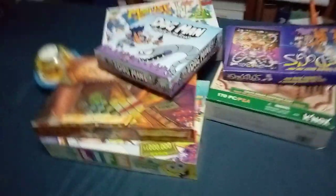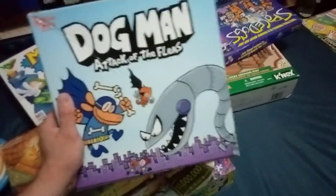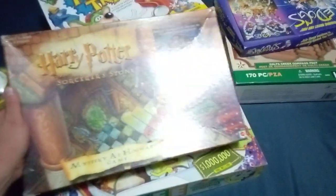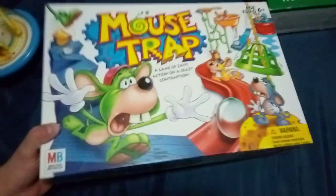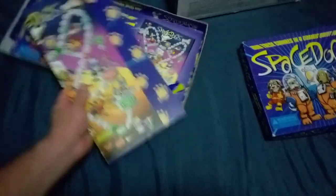Remember, God is good all the time. All the time, God is good. And the fleas need to quit biting me, because I don't want to be attacked by the fleas from Dogman Attack of the Fleas. And if you like Clue, you'll like Harry Potter and the Sorcerer's Stone Mystery at the Hogwarts game, because it's pretty much a Clue variant. And if you like special edition Game of Life games, this is going to be in my booth for resale. I already have a Mousetrap, so resale. And Space Dogs? No — Space Dogs just looks amazing.